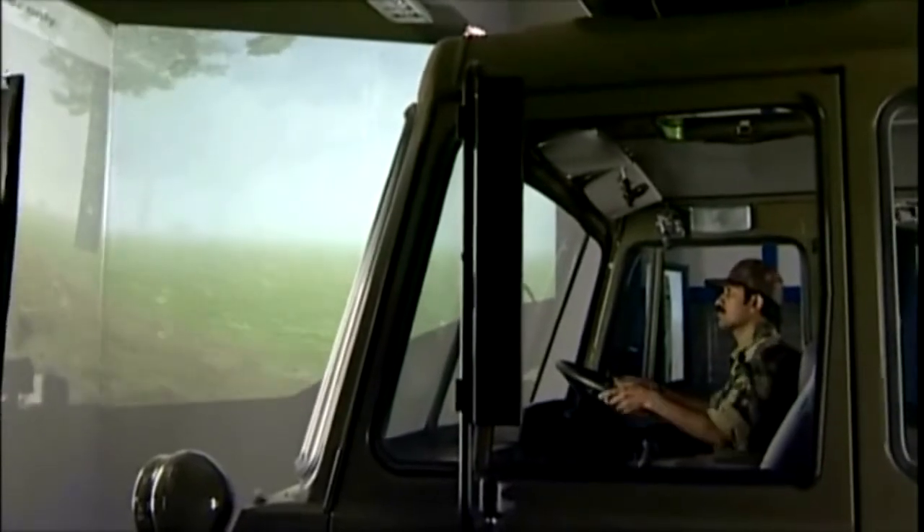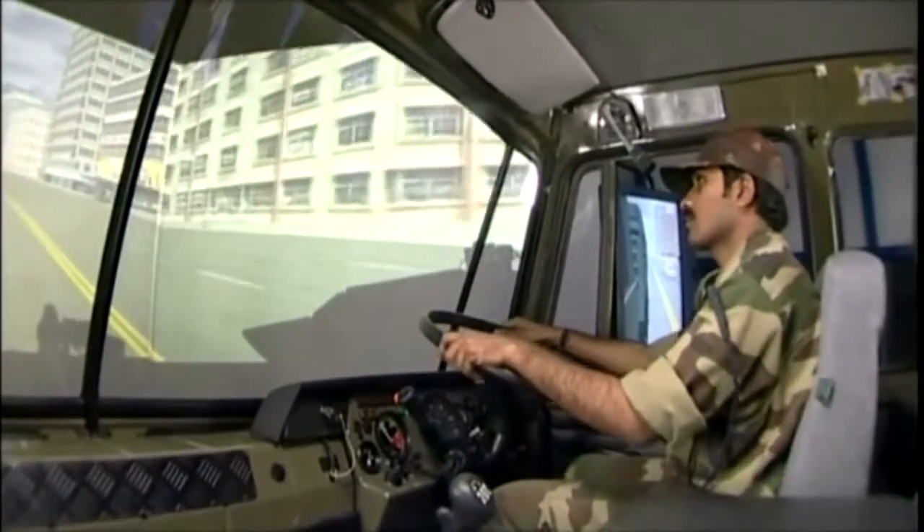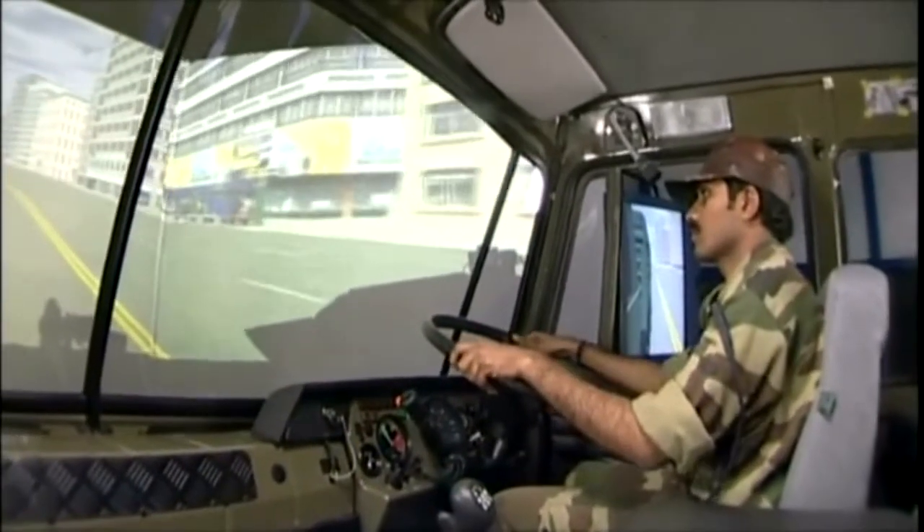You can set the degree of difficulty to suit your needs for focused and effective training. The system empowers the drivers to identify vehicle malfunctions and pinpoint their causes.